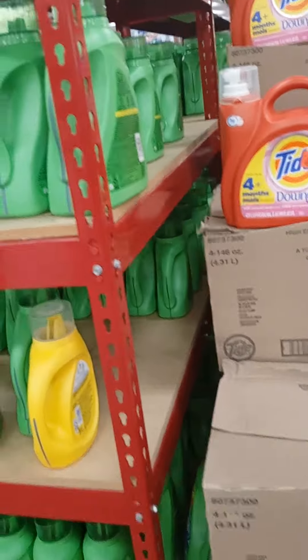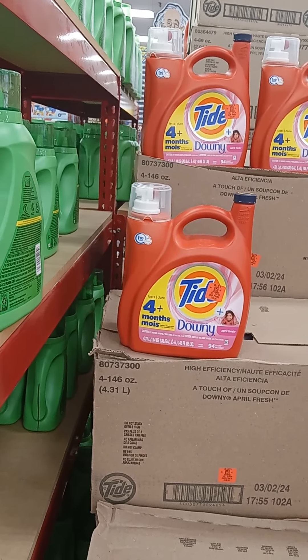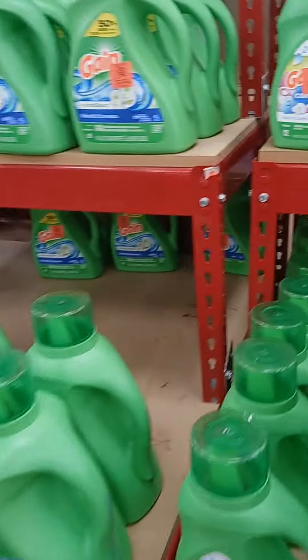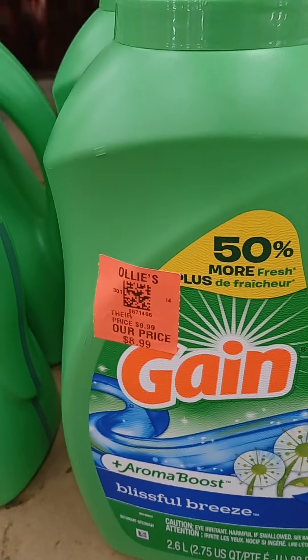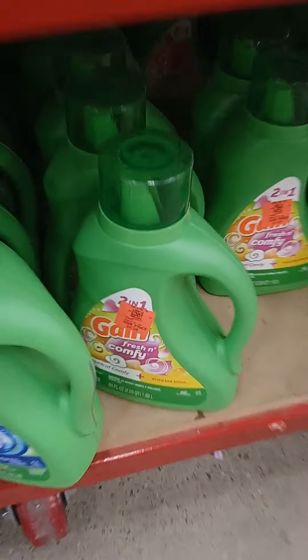And then you also have the larger containers. Now that's Downey — that's Fabric Softener, if I'm not mistaken. But they have a selection, and also Gain. Now some of these are $4.99, and some of these are $8.99 and $10.49. So they have different prices, and this one is $6.99.